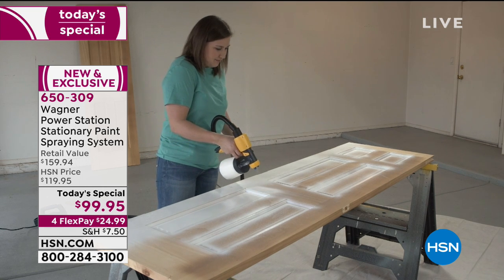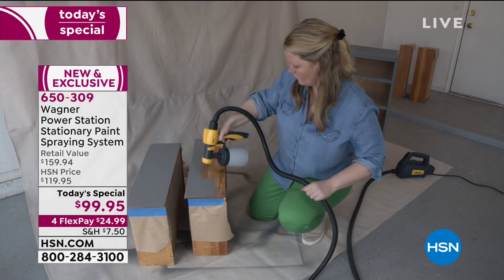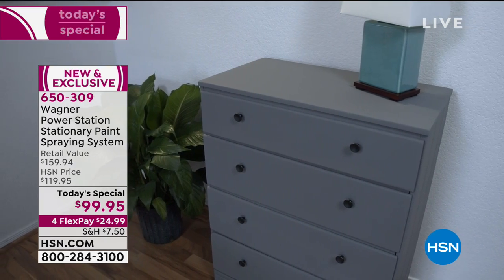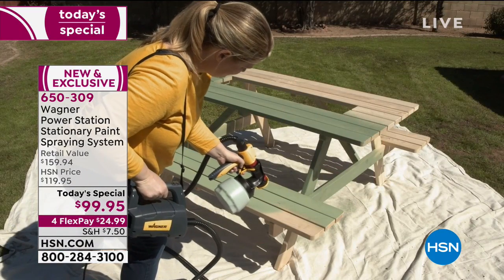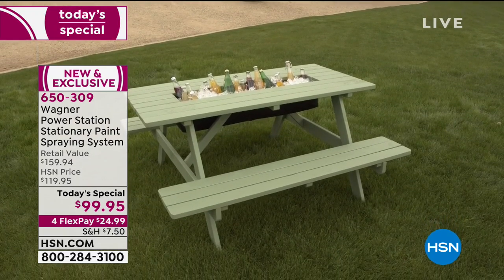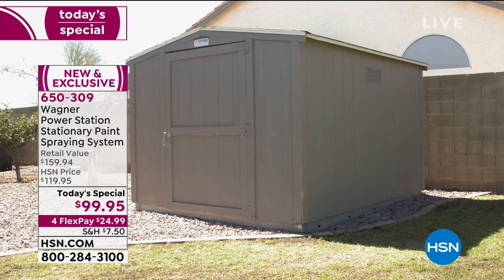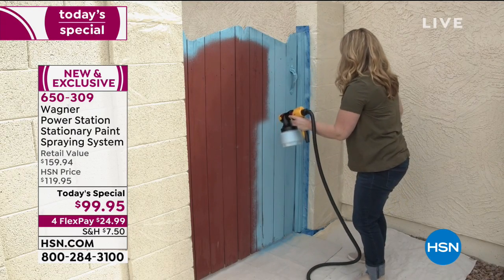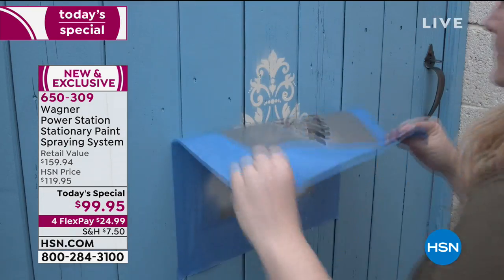This is a paint spraying system that means you get speed — five times faster than using a brush or a roller. You get accuracy, no more overspray. You can do even the big jobs down to the detailed smaller jobs, and you've got flexibility. We can be outside or indoors. Why? Because this worldwide launch model is the most user-friendly ever. If you thought you needed a professional to paint that wall, that shed, that fence, that piece of furniture — you're wrong.